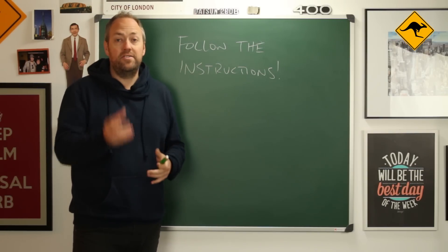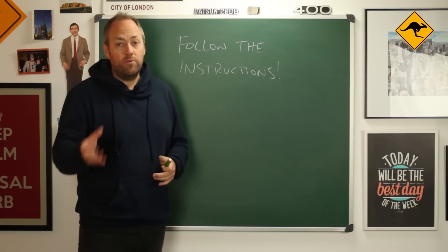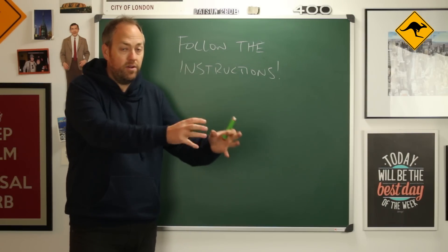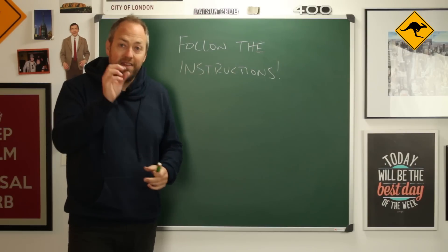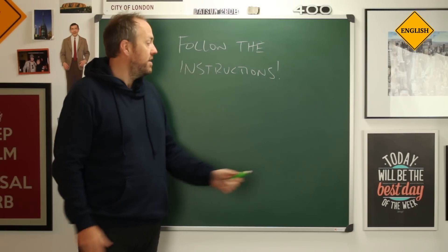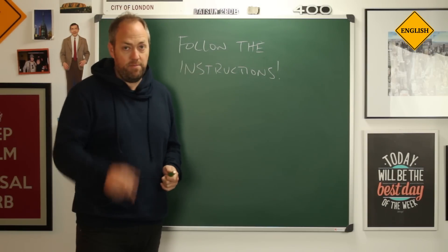If in the paper it says write three words and you write five — incorrect. Or if it says copy the word from the text, copy exactly the word. Don't write two answers instead of one answer. Follow the instructions. Very important.